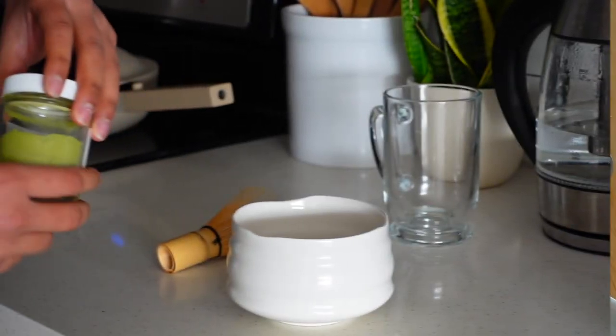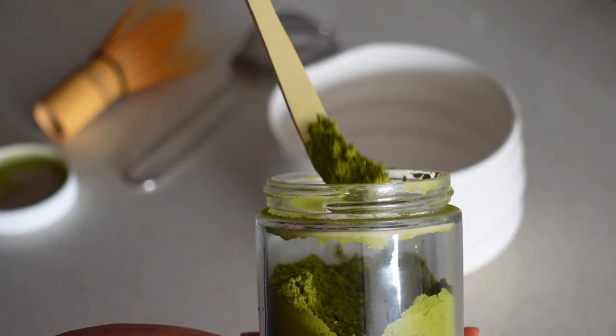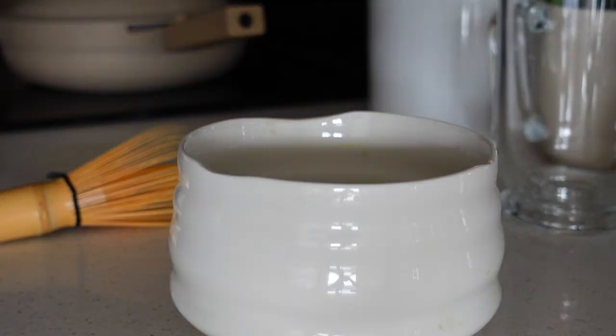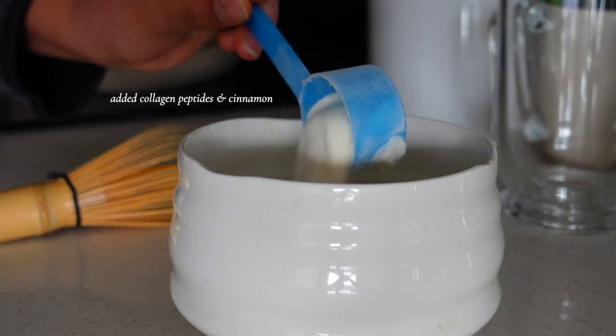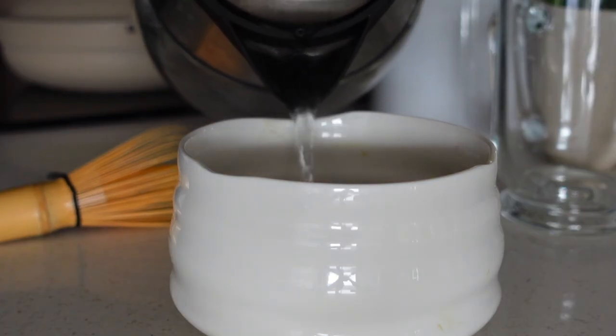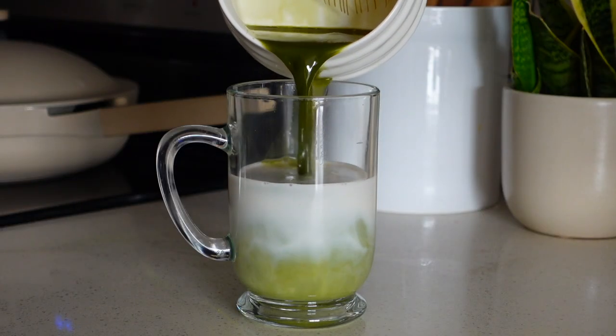A couple hours later I made myself a hot matcha. This is not my favorite way to make it, but I do show you my favorite matcha recipe on the next day. I also didn't film every single beverage I had during the week, but I do drink either matcha or coffee during the day.